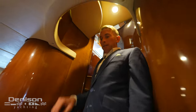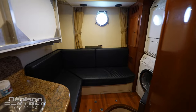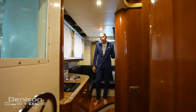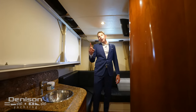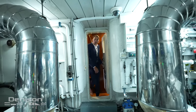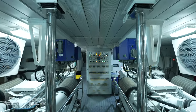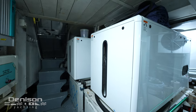Stepping down aft midship into the crew quarters we're going to find a nice crew settee along with a washer dryer, a little entertainment for the crew, and a pullman for an extra berth. Directly on the starboard side we're going to find a twin bunk along with an ensuite shower and head. Walking into the engine room we're going to find two main engines — MTUs — along with two Kohler generators that were installed in 2021 and still under warranty.